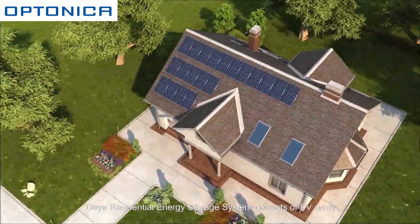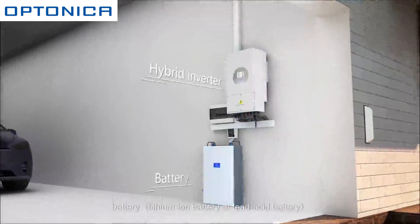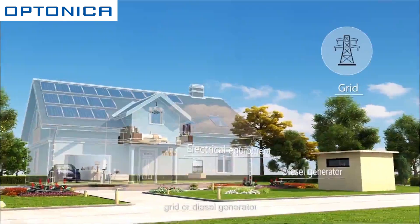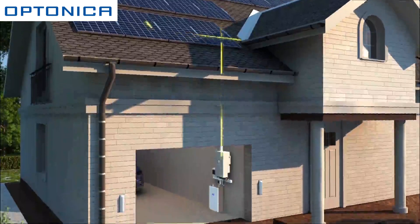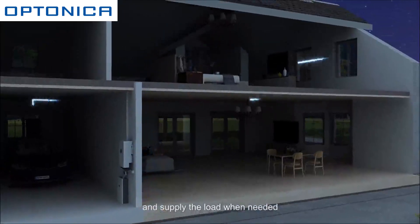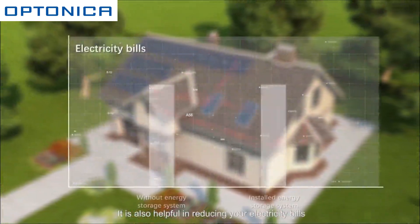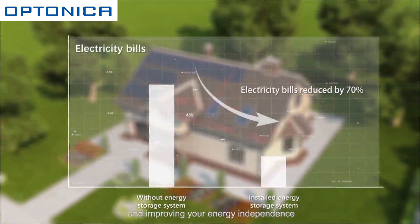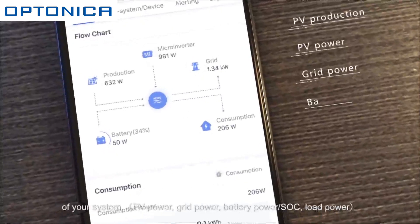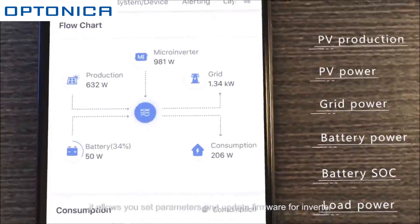A residential energy storage system consists of a PV array, hybrid inverter, battery, electrical equipment, grid, or diesel generator. It aims to store surplus energy in the battery and supply the load when needed, reducing electricity bills and improving energy independence. With the intelligent monitoring platform, you can get live information about the status of your system, set parameters, and update firmware for the inverter.